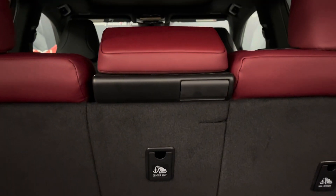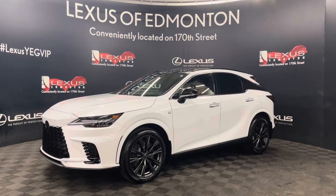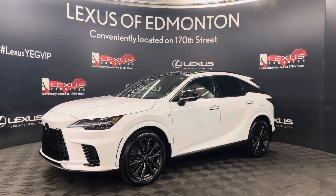And from the back, you can even fold down the middle seat to separate passengers. So come on down to Lexus of Edmonton, where we will find the vehicle best suited for you.